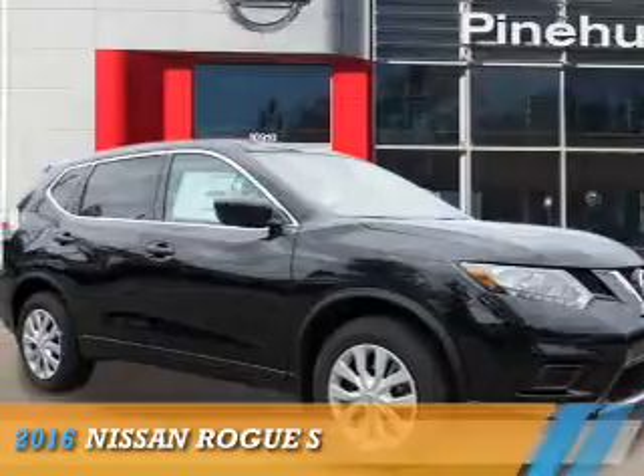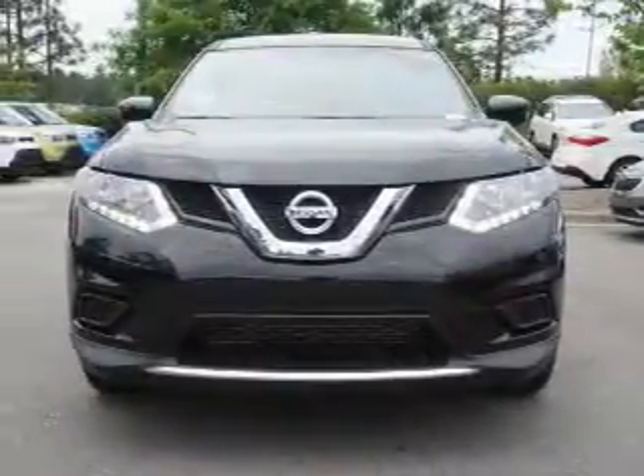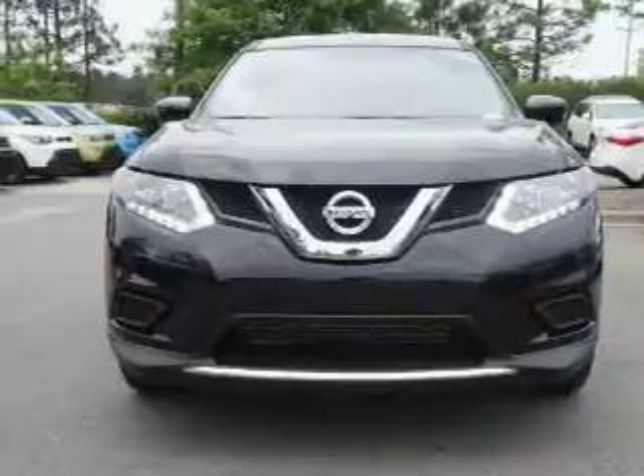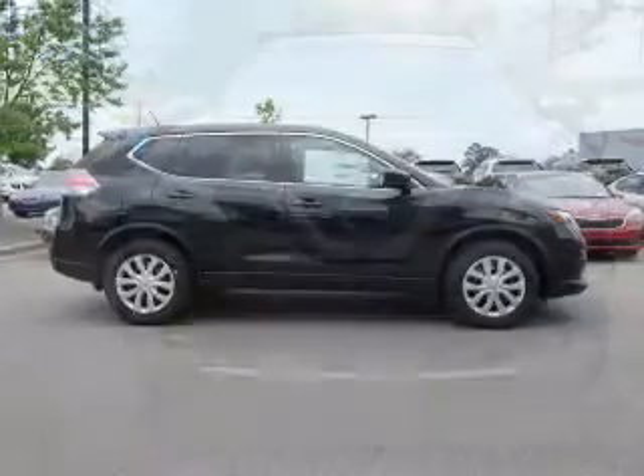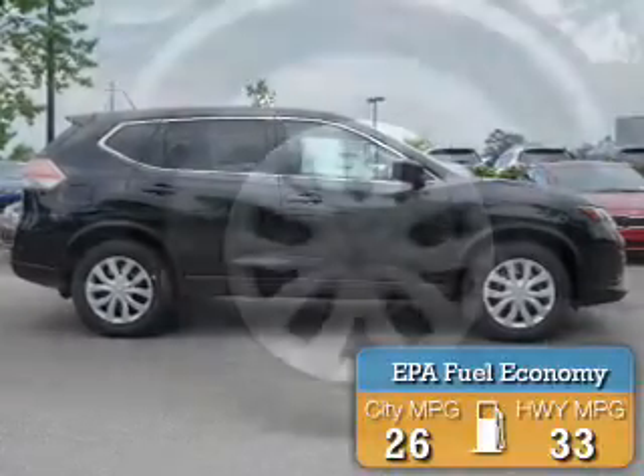Presenting the 2016 Nissan Rogue. It's powered by front-wheel drive, a 2.5-liter four-cylinder engine, and an automatic transmission. Great fuel efficiency saves you money by requiring fewer trips to the gas station.